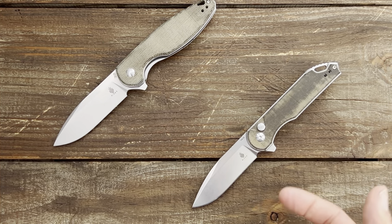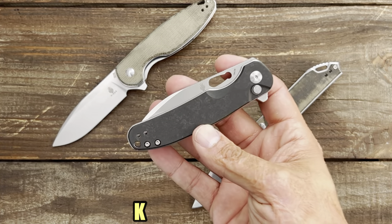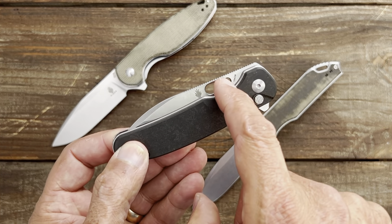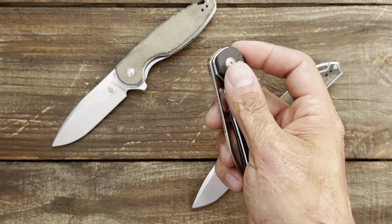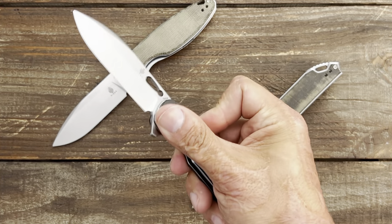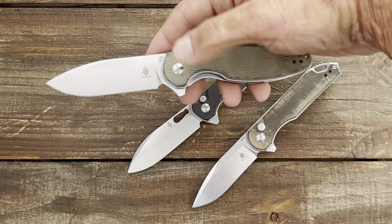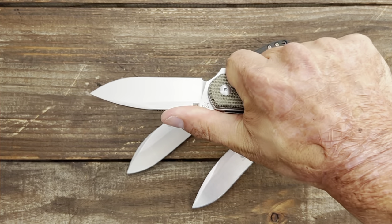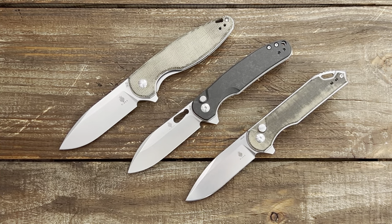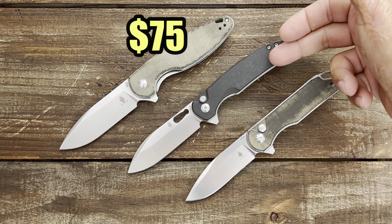You've got to add the multi-deployment option to the mix — this is the Kaiser Hiccup, running $82. It has multiple opening methods: they give you a thumb stud you can add, and it's a flipper button lock thumb deployer, making it probably the most fidget-friendly and my favorite of the bunch. However, the Cozy has been growing on me — I love that extra blade and handle length. All three are great knives. Quick recap: $75 for the Cozy, $82 for the Hiccup, and $69 for the Kaiser Assassin.